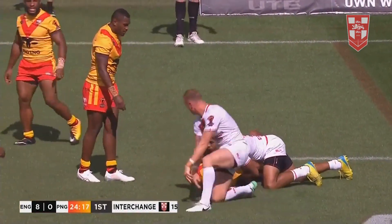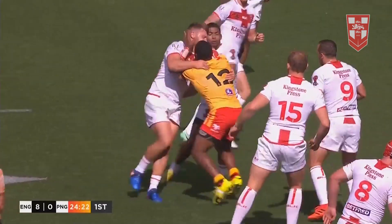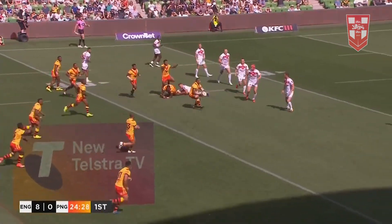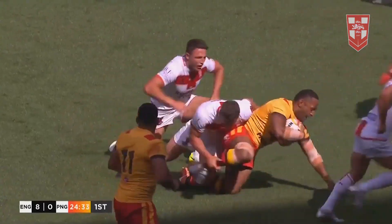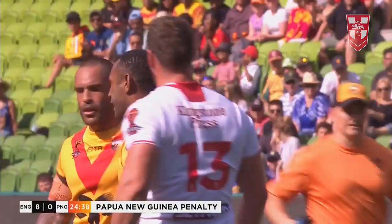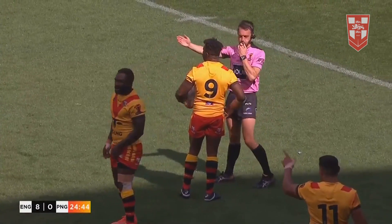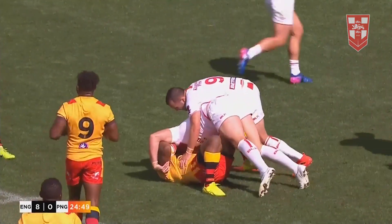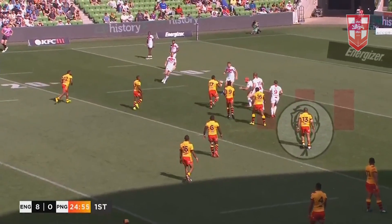He came on for David Mead. Tom Burgess on for his first hit out. Good offload away there to Griffin. Wins a penalty - a sloppy play of the ball, Rob Griffin. Back-to-back sets for the Kumuls. And you can see what happens when there's an offload, second-phase play. It was William Noga that created that first one - everyone just gets on board. Tom Burgess making his presence felt early.